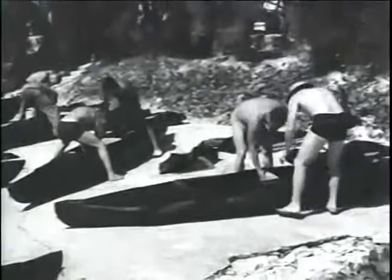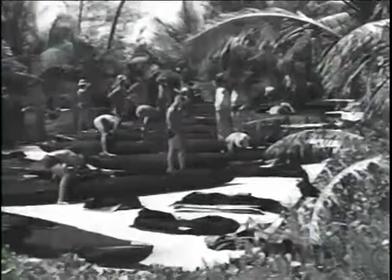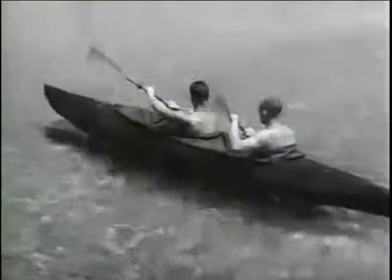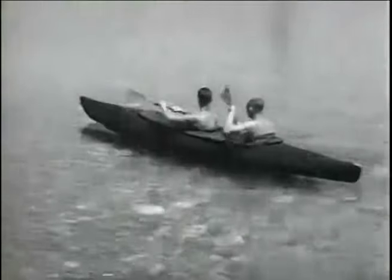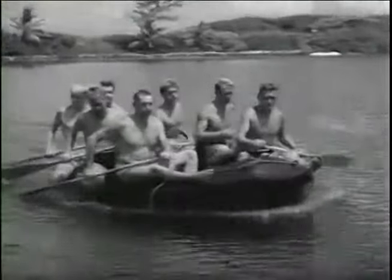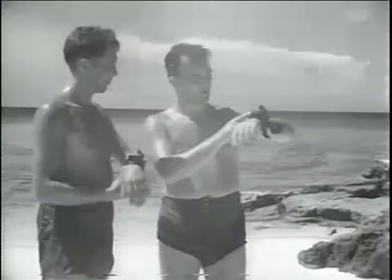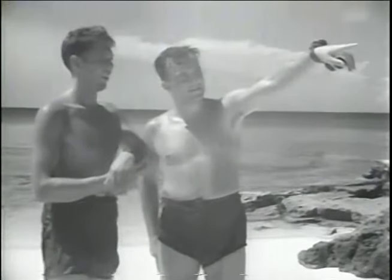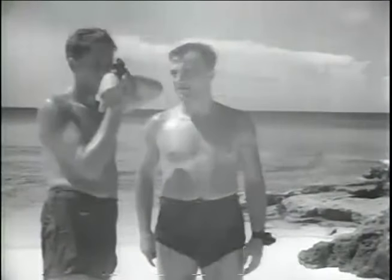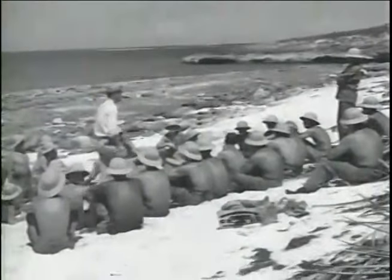How to assemble and operate rubber boats is next on the program: rubber and wooden paddle boards, kayaks, rubber mattresses, LCRs — they'll get the men close to their objective. But a man in a rubber boat is lost without navigation; the men begin a lasting friendship with the compass and learn simple navigation. In other classes, the men learn infiltration, reconnaissance, and intelligence reporting.